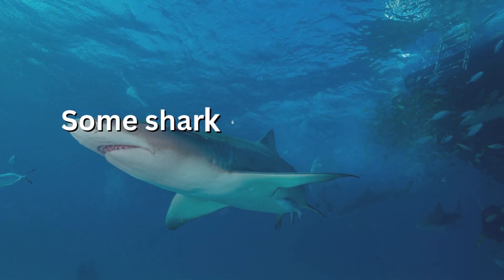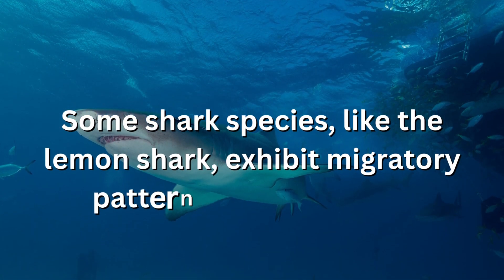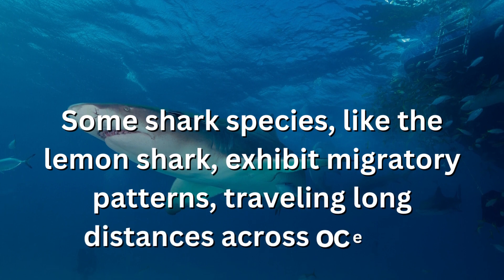Some shark species, like the lemon shark, exhibit migratory patterns, traveling long distances across oceans.